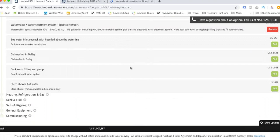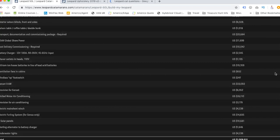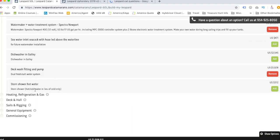Seawater inlet seacock for future watermaker installation — we don't need that since we already got the watermaker. Dishwasher in the galley — we don't need it. It's just one more thing that can break and take up room. Deck wash fitting and pump, dual fresh and salt water system — yes, because we might want to take showers out there. And stern shower with hot and cold water in lieu of cold water only — absolutely yes.